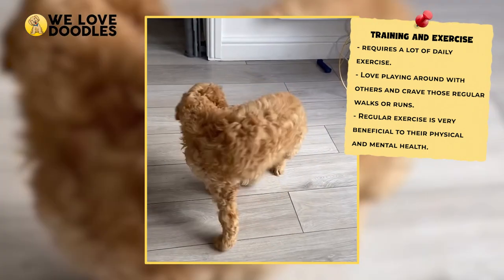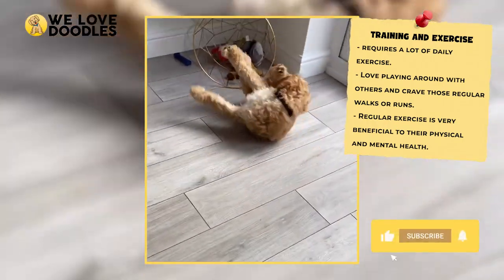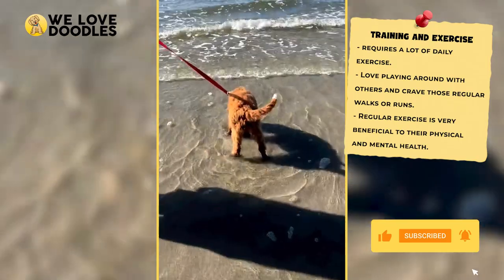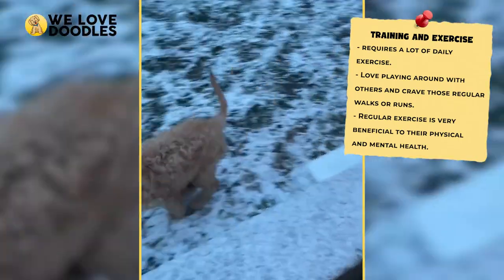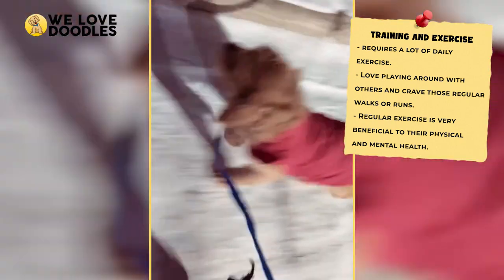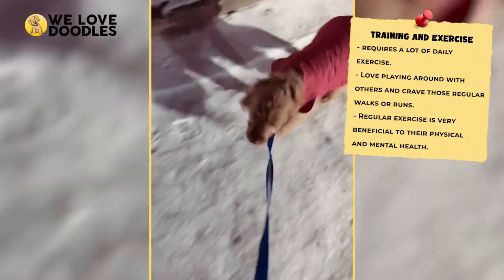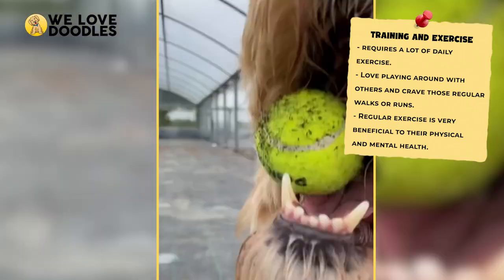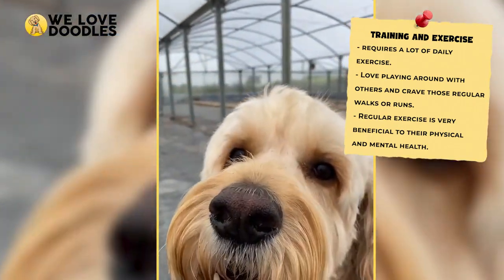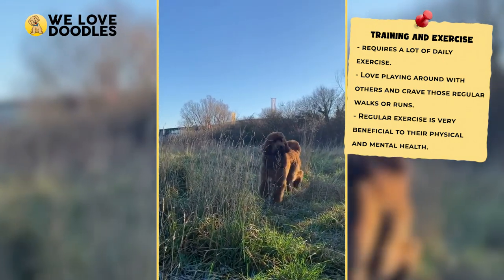As long as you burn off their energy, you should have absolutely no issues with the Irish Doodle, but that changes if you neglect their physical care. These dogs are smart and can exhibit destructive and stubborn behavior if they feel like they aren't getting enough attention or time invested into themselves. Helping these dogs burn off steam will not only help their physical health, but also their mental health, and will help keep them calmer overall.